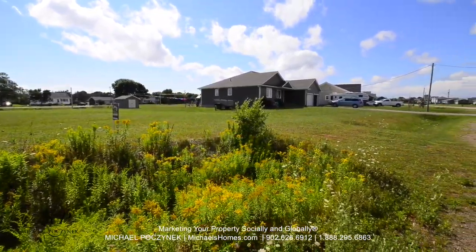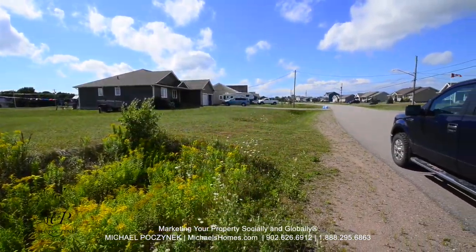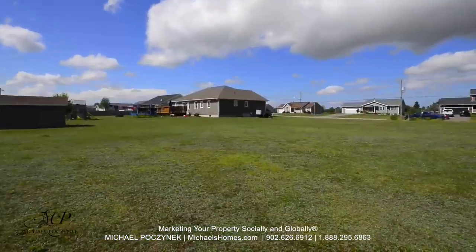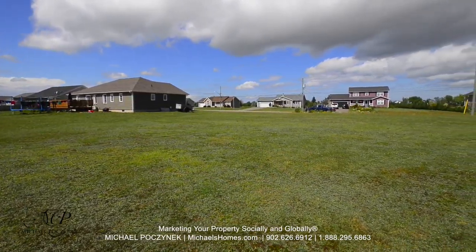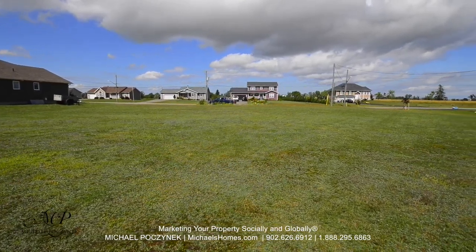There are lots of nice homes on this fairly quiet, dead-end street. This would be a view from the back of the duplex lot. As you can see, all the neighbors have decent, fairly new homes.